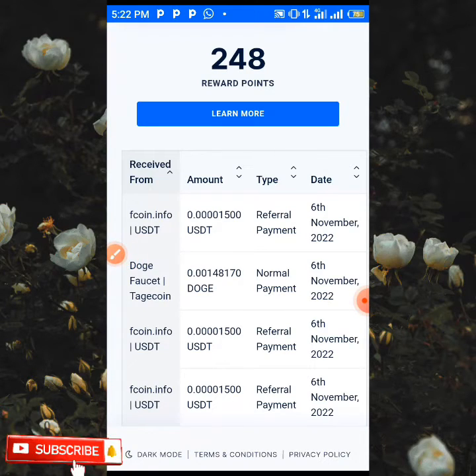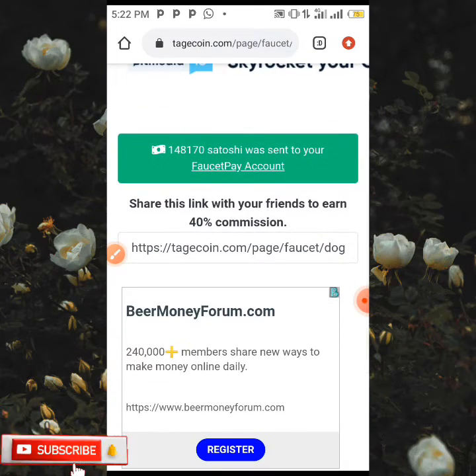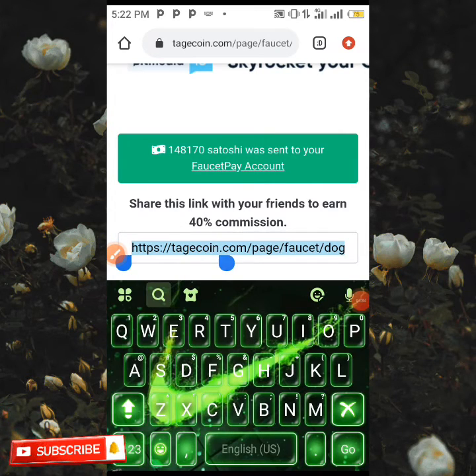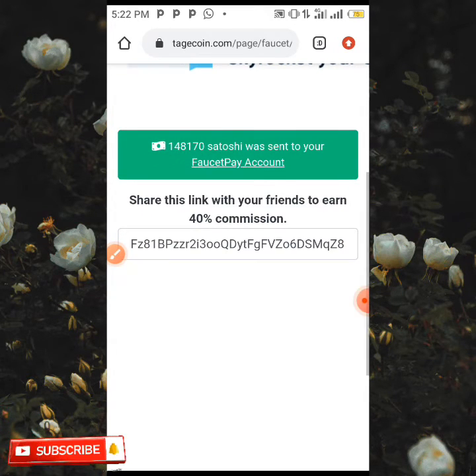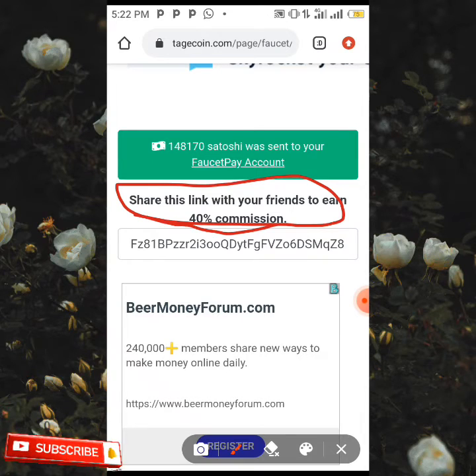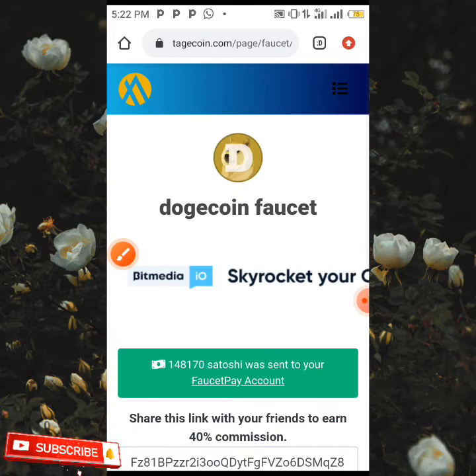This is how you're going to be earning this free Dogecoin every five minutes of your free time directly to your 4CP account, absolutely free. To also earn more on this site, all you need to do is copy your referral link over here by holding on it and clicking copy. Share it to your friends and well-wishers, and when they click the link and earn, you're going to be earning 40% of their earnings whenever they are earning.